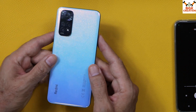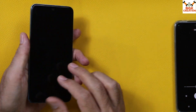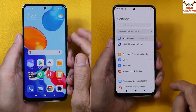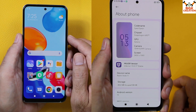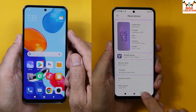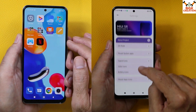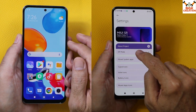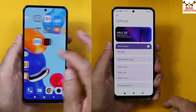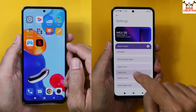Good morning, good afternoon, and good evening everyone. Today I have the Redmi Note 11 — a highly requested tutorial video on flashing the MIUI SR Inferno ROM on the Redmi Note 11. The MIUI SR Inferno is the best customized ROM for Redmi Note 11. If you haven't flashed it yet, I would suggest you flash it once and check it out — you will be in love with this ROM.